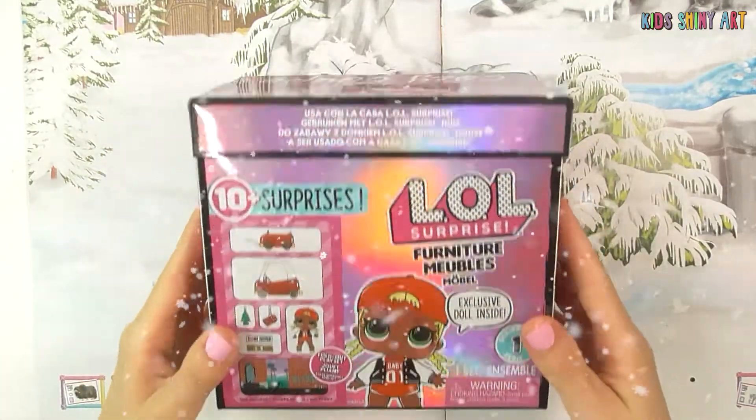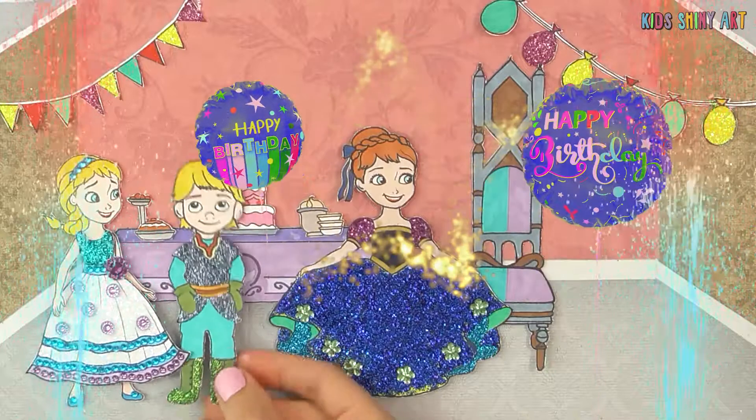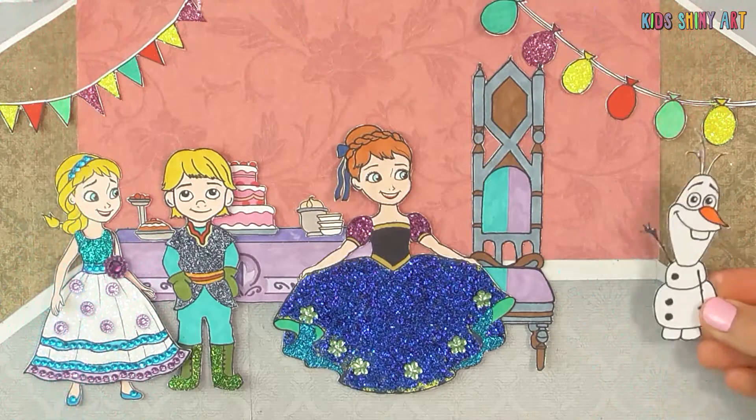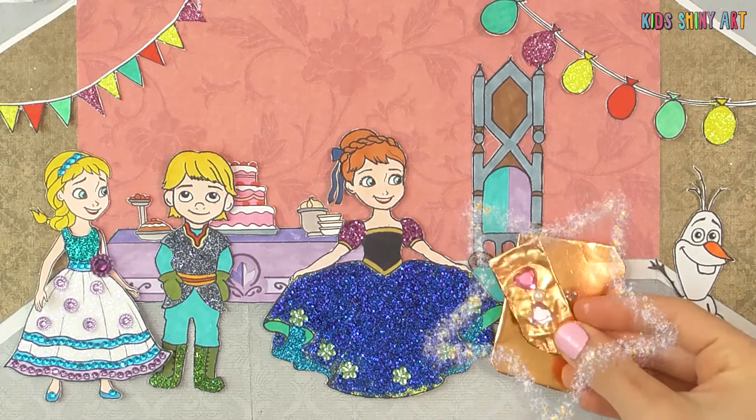What's this huge box? Maybe there's a huge present inside! We'll save it till the end! Now that everyone's here, happy birthday, Anna!